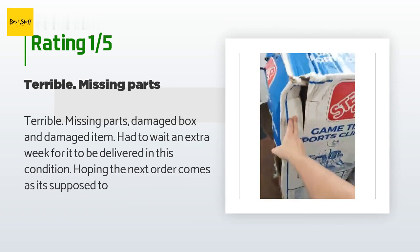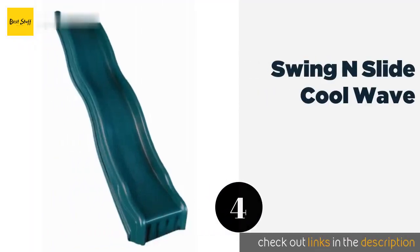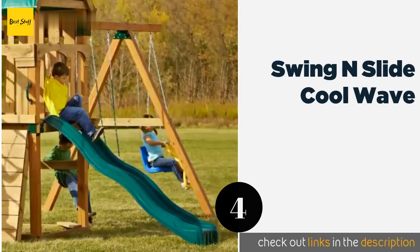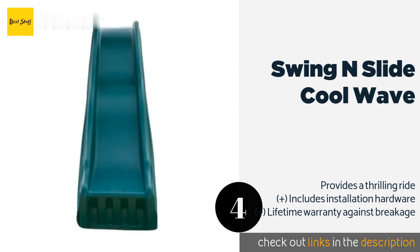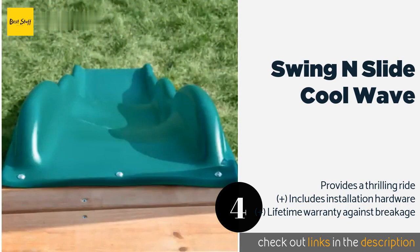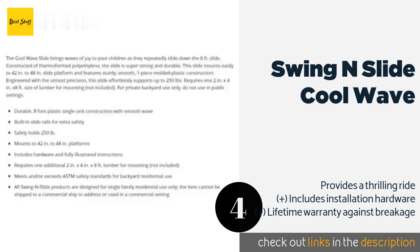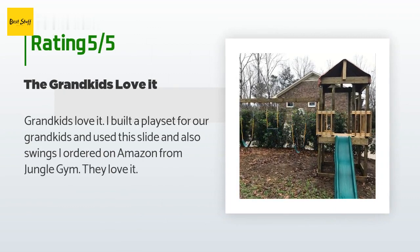The next one is the Swing and Slide Cool Wave. It is designed exclusively for outdoor use and can mount to a platform with a height of between 42 and 48 inches. It can be sloped according to your needs — slower for smaller children or faster for older ones. The price is around $142. There are 259 reviews with an average rating of 4.3 stars.